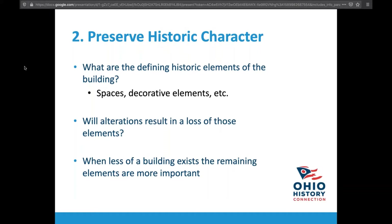Standard number two is preserving historic character. What are the spaces, decorative elements, and historic materials that are important to that historic building? What gives it that character that you feel is old? And then you look at: will the alterations I am proposing result in a loss of those historic elements and character-defining features? Am I going to do something that removes my ability to understand the character of the building?